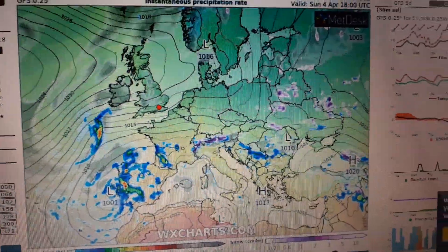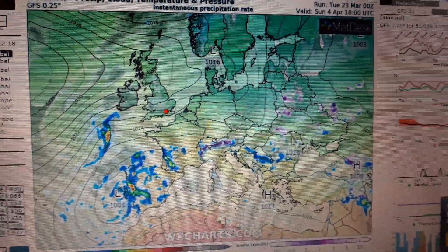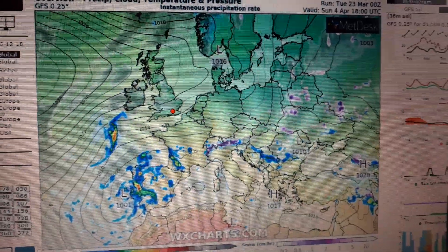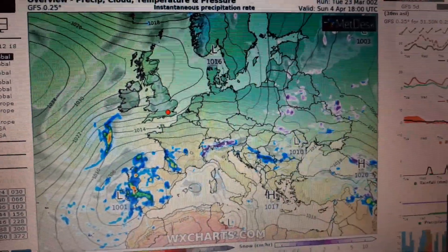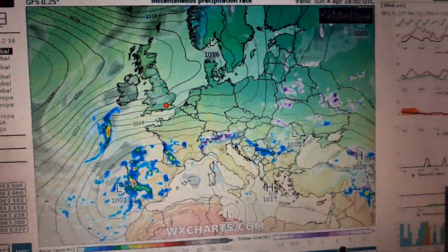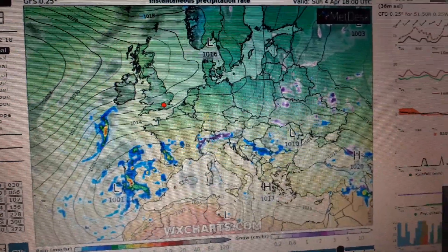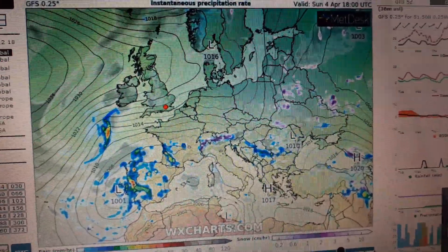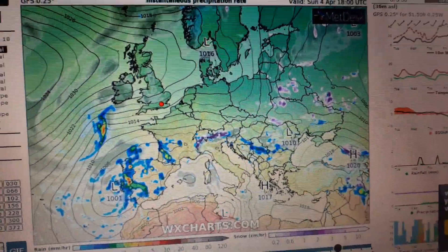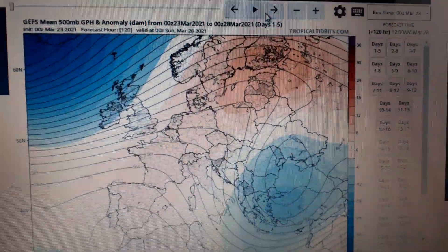The overall emphasis is going to be on increasingly drier conditions, and that would coincide with the ongoing La Niña, albeit the La Niña is starting to weaken. But with cold waters in the North Atlantic and a La Niña in place, the emphasis quite often during the April time frame is for drier, high-pressure-dominated weather, and I think that is where we're going in the grand scheme of things.